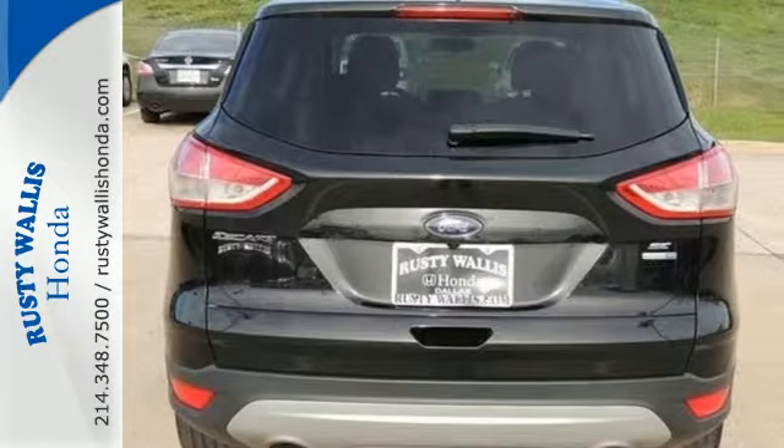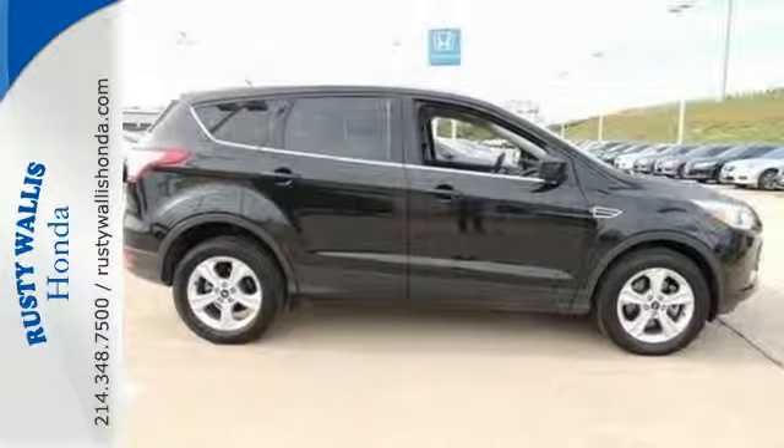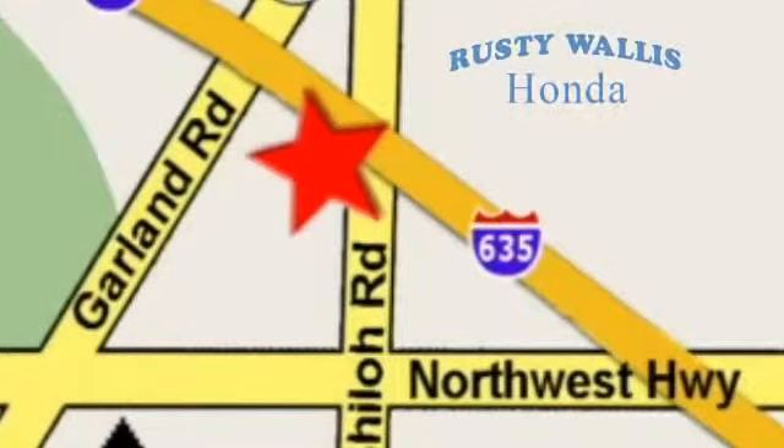This stylish, modern SUV is ready for you and your family. Come take it for a test drive today. At Rusty Wallace Honda, our primary goal is to satisfy our customers. Stop in today. We're easy to find, just off I-635 at Shiloh Road.